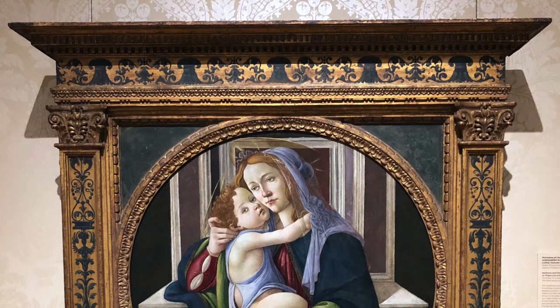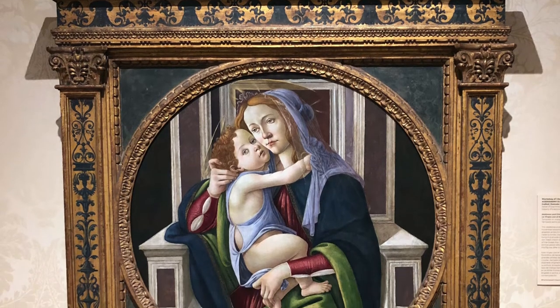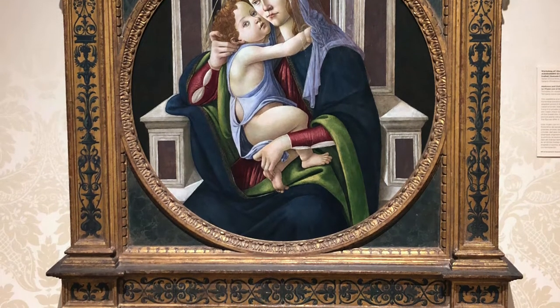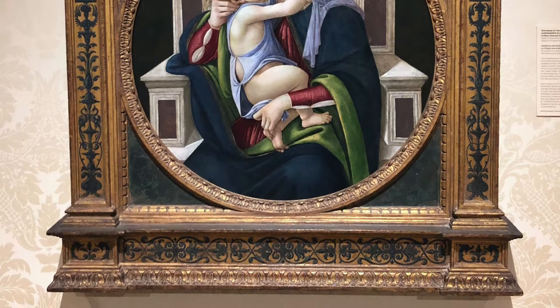Next, we bring our attention to the Madonnas painted by Previtale and Botticelli. The painting by Sandro Botticelli, from Italy, is titled Madonna and Child, and most likely comes from the 1490s. This Madonna was produced in his workshop, and Botticelli is considered one of the greatest artists in Renaissance Italy. Its circular shape, called a tondo, indicates that the painting originally hung in a private home.